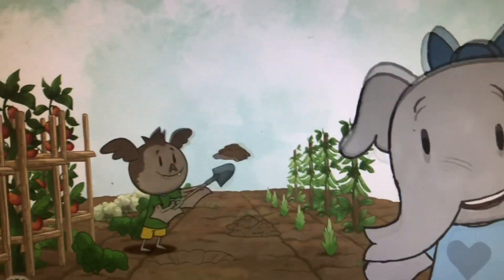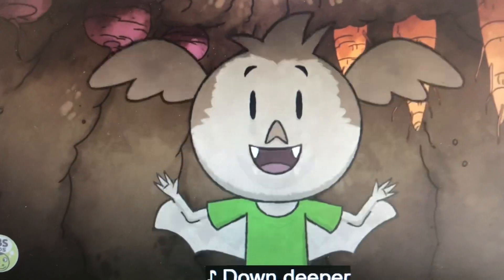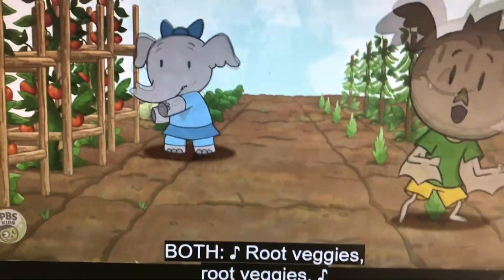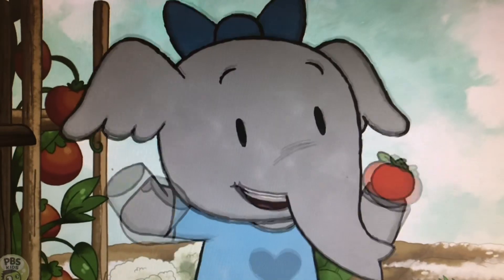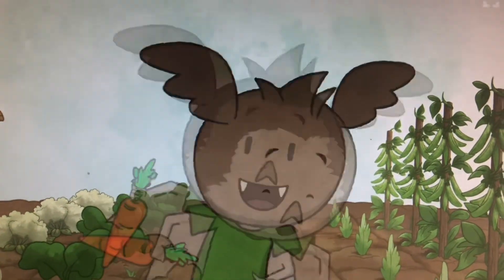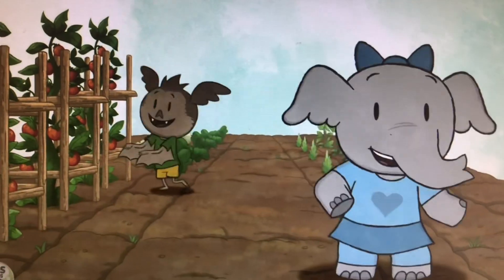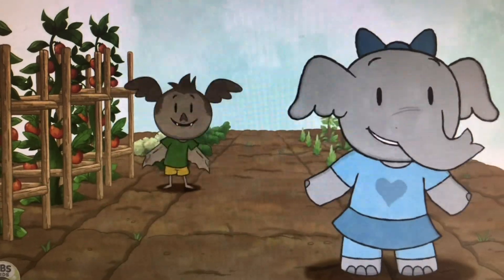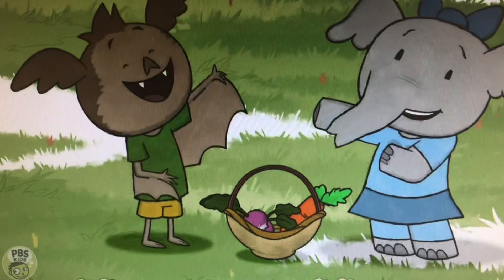Veggies are delicious. Veggies are the best. But did you know that some veggies grow down deeper than the rest? Root veggies — we all love our root veggies. The yummiest part of the tomato grows out in the sunlight, but the yummiest part of the carrot grows way down underground. Root veggies! Beets and potatoes, carrots and turnips — root veggies are so yummy, and they make great soup for you and me.